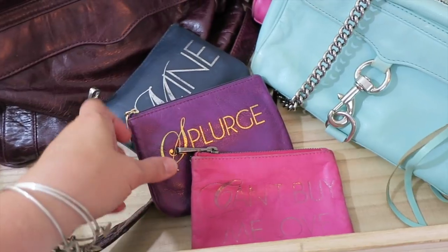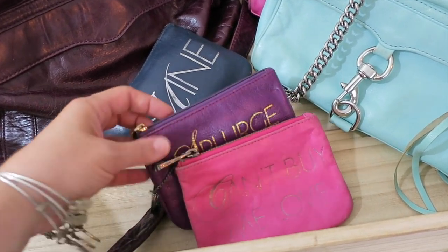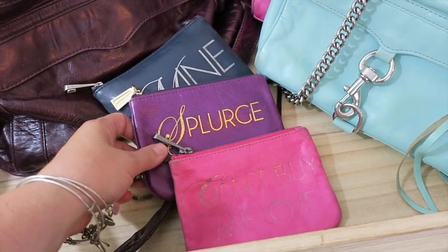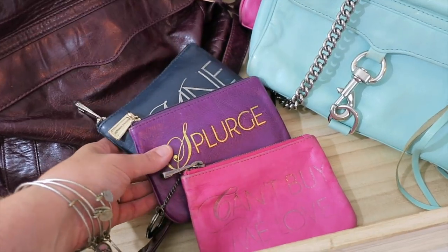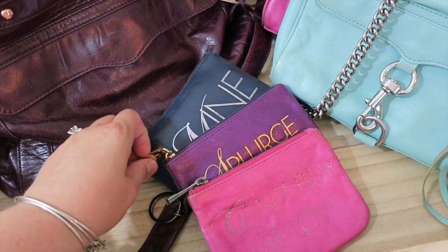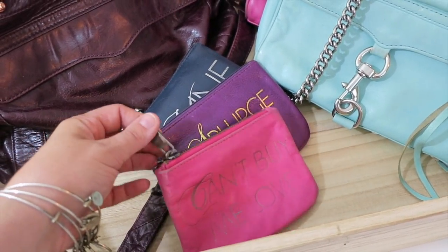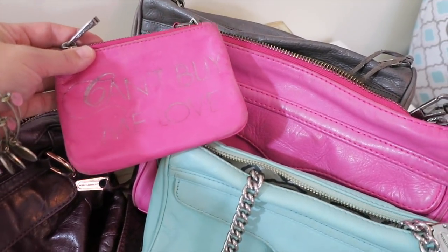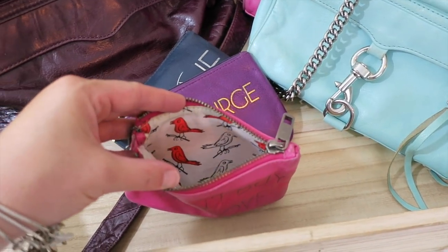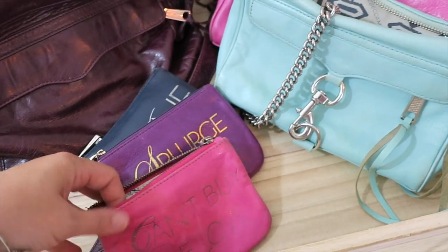First of all, I have these cute little pouches. I loved these when they first came out — they're not exactly available anymore, though there are updated versions. You could call these vintage at this point. I really like what I have because it's three separate types of hardware with different renditions. This one has the gunmetal hardware, which I really like, and it actually matches this bag. Another thing Rebecca Minkoff has always had is attention to detail.